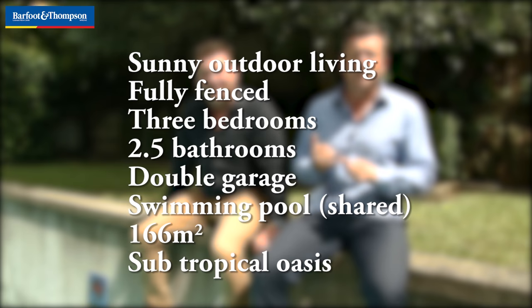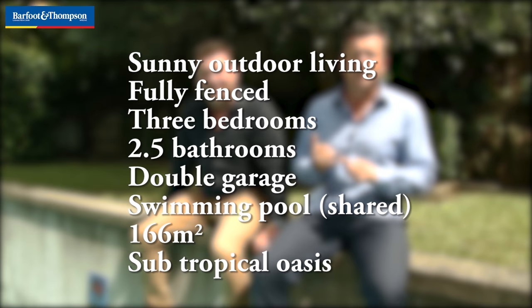So 2D Weber Street in Westmere — it's three bedrooms, two and a half bathrooms. Really beautiful little setting, a little subtropical microclimate going on. Double garage, and everything you want in the family home. You've got your own pool here as well that you share with the neighbours.